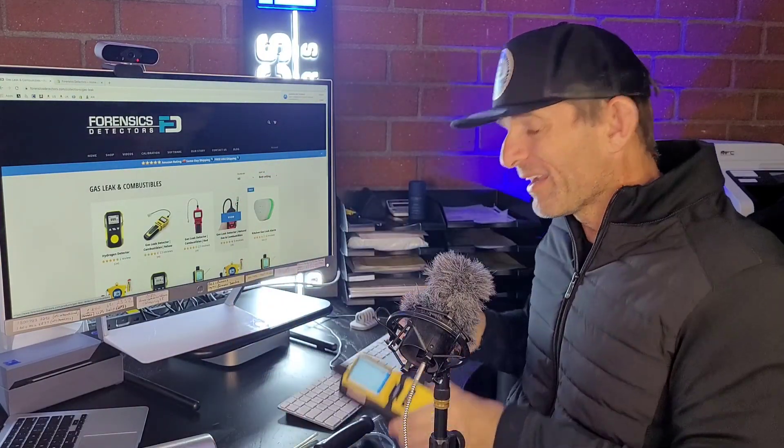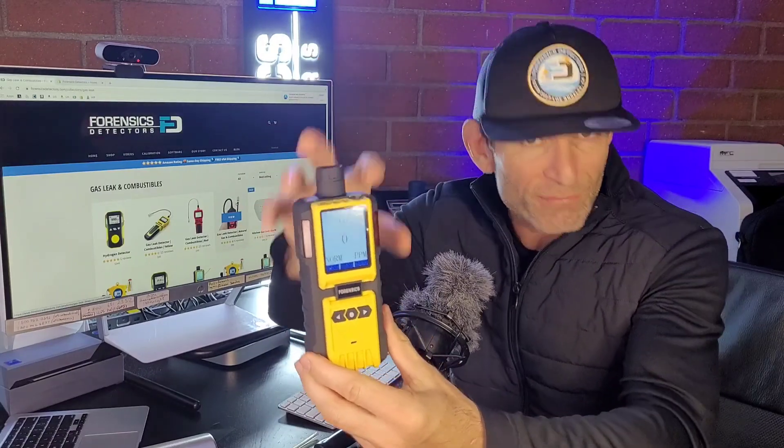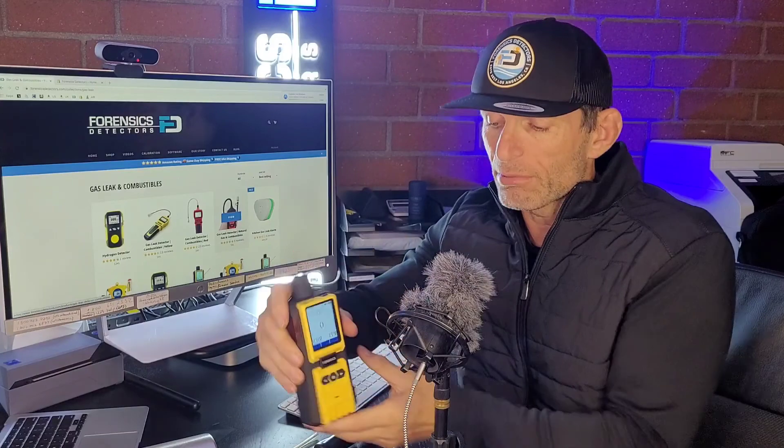Next, very important for home inspectors is a good, solid carbon monoxide unit. Carbon monoxide is very important. This is our carbon monoxide analyzer made specifically for home inspectors. Why specifically for home inspectors? It's not just a handheld little $20 gadget — we don't sell those types of products. This is a high-quality, very advanced carbon monoxide detector.